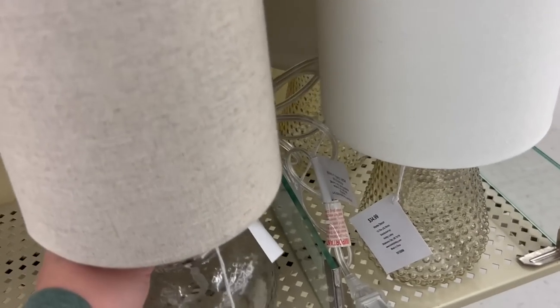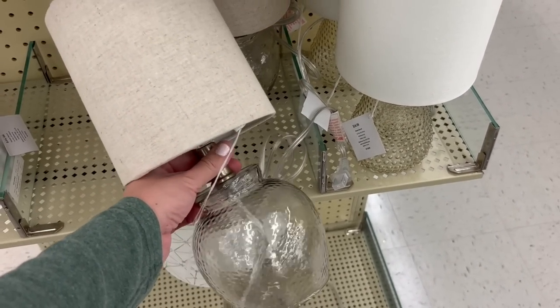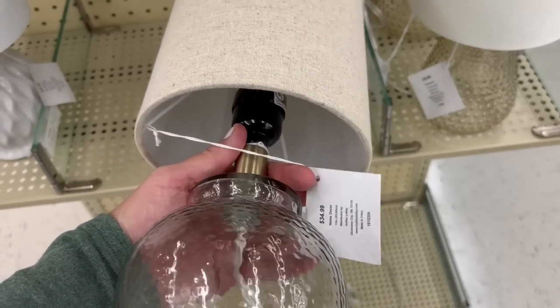Now this lamp would be perfect as a kitchen lamp. I have one really similar that I got from Target from the Studio McGee line, but this one is beautiful. So if you're in need of a little kitchen lamp — I know those are really trendy right now — this would be perfect.